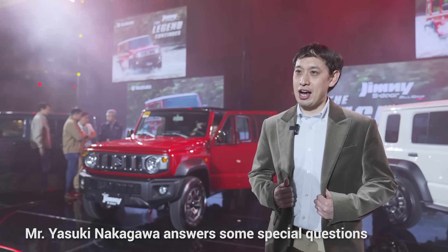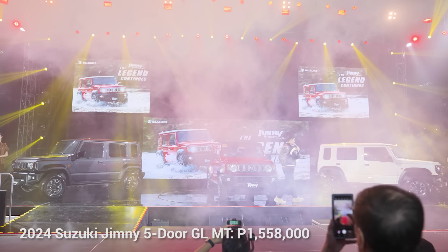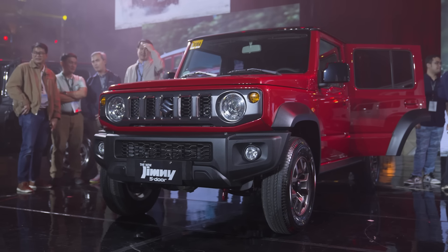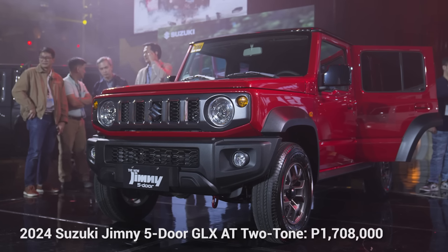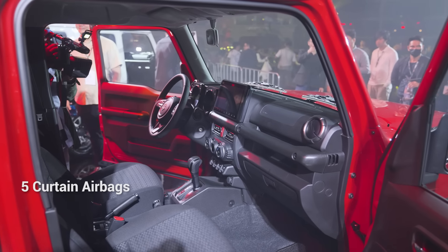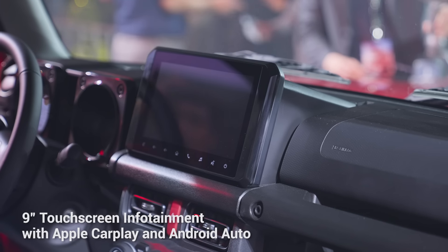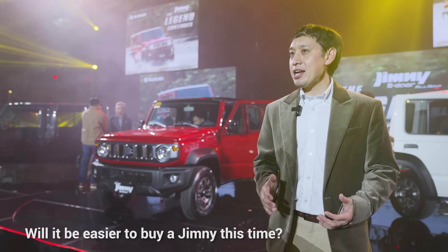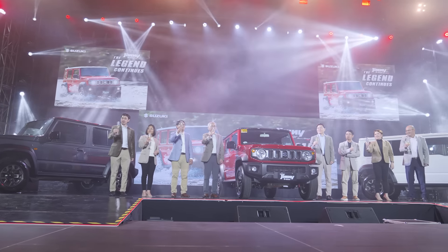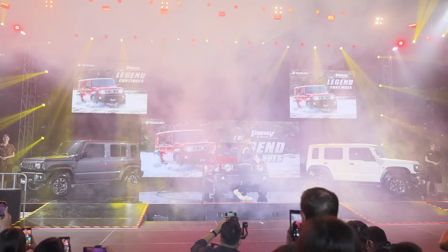My name is Yatsuki Nakagawa, Assistant to General Manager for the Automobile Division and Department Head of Sales. The GL Manual Transmission is 1,558,000 pesos; the GLX Automatic Transmission is 1,698,000 pesos; and the GLX Automatic Transmission two-tone is 1,708,000 pesos. The five-door Jimny has additional safety features including side curtain airbags, front disc brakes, a new 9-inch touchscreen with vehicle information and Apple CarPlay. Regarding inventory, we are monitoring levels and making dynamic adjustments to avoid shortages.